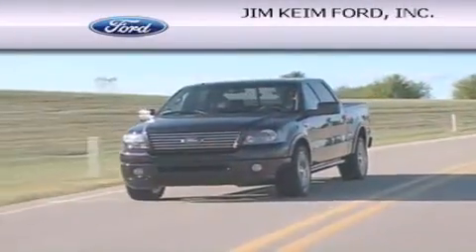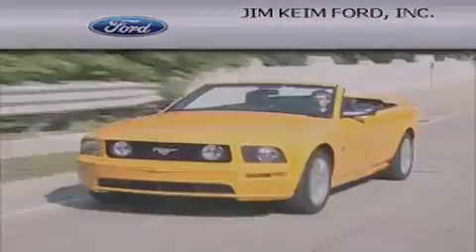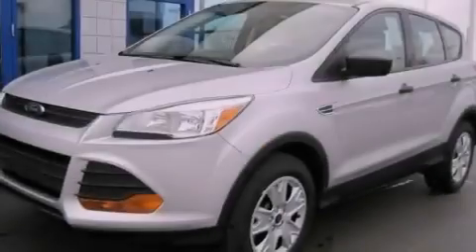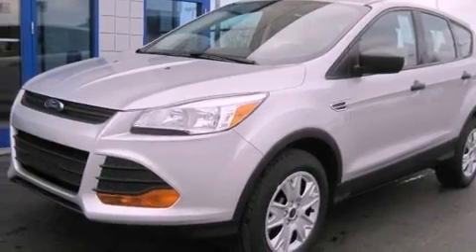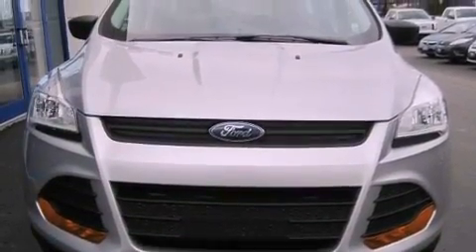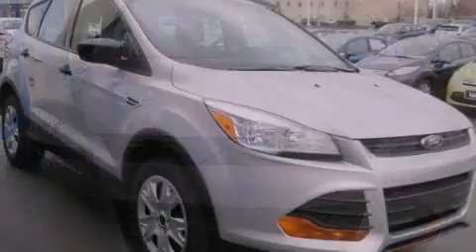Another fine vehicle offered by Jim Keim Ford. This is a brand new 2013 Ford Escape — functional utility for a modern lifestyle. This crossover has an automatic transmission and an inline four-cylinder engine.